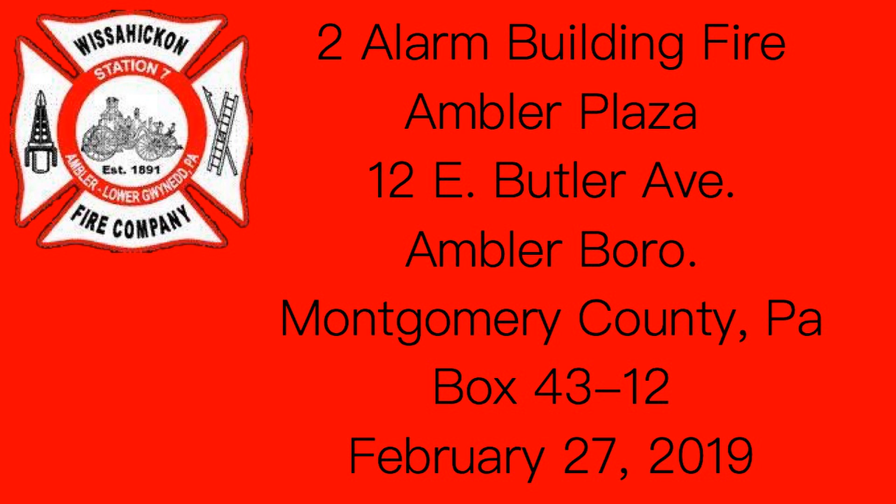Okay, Butler Avenue, come in. Also, we're putting standbys in 7A, 7B, and we're going to throw an engine, ladder, and 88.